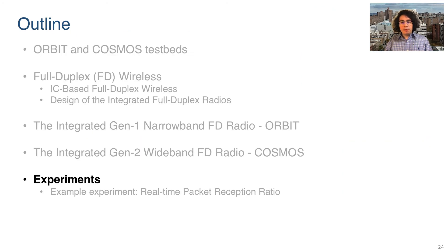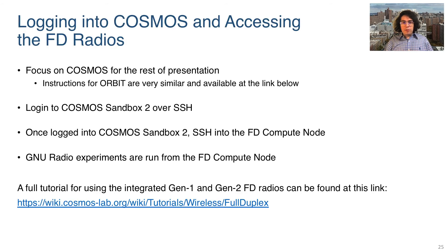Now we can have a look at an example experiment that is available to researchers. For the remainder of this presentation, we are only going to focus on the Cosmos testbed. The instructions for Orbit are similar and are available at the link below. To access the full duplex radios, the first step is to log into the Cosmos Sandbox 2 console over SSH. Once logged in, the experimenter can then log in again over SSH to the full duplex compute node. The experiments are then run through GNU Radio on the full duplex compute node. The full tutorial for this process may be found at the link at the bottom of this slide.